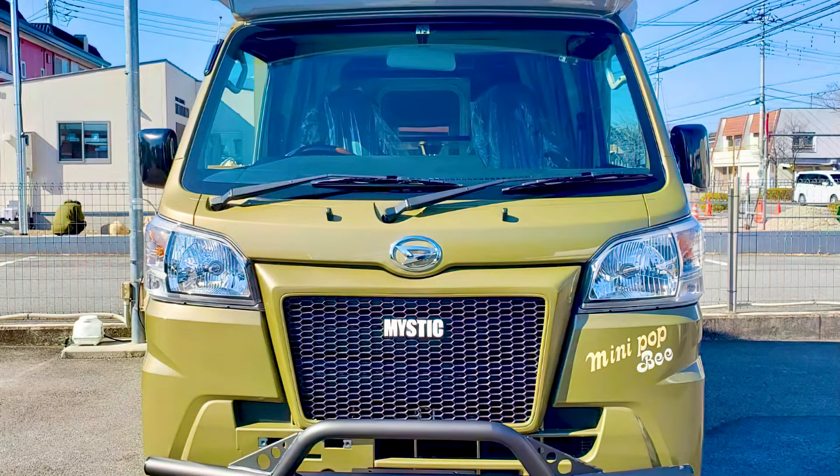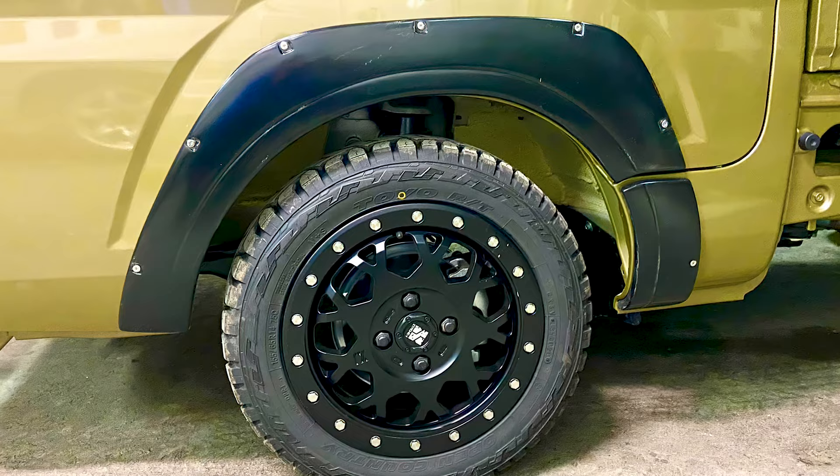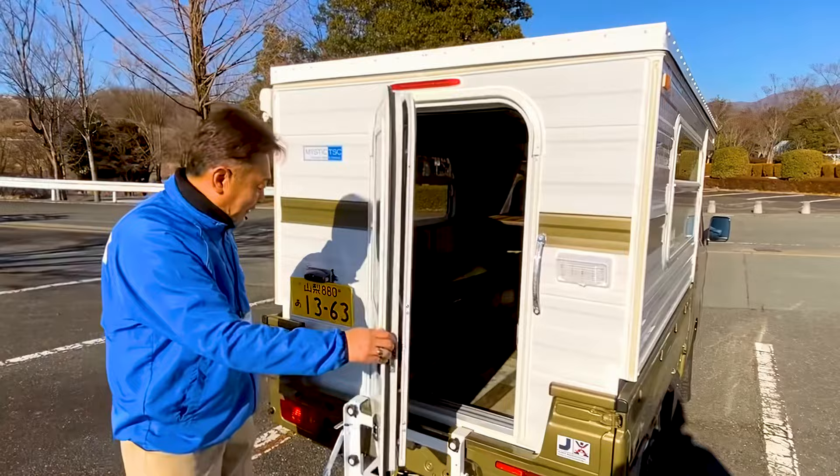Outside, Mystic has given the Hi-Jet a facelift, adding a front bull bar, Toyo open country rough terrain tires, and reinforced high-contrast fenders. An awning extends from one side, while an outdoor dining table folds down under cover. Access to the Mini-Pop B active gear is via a rear door and mounted step.